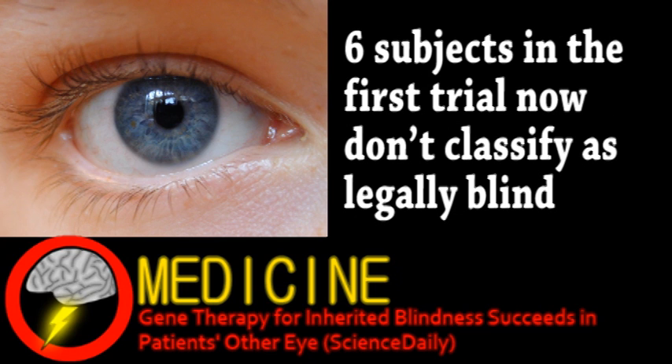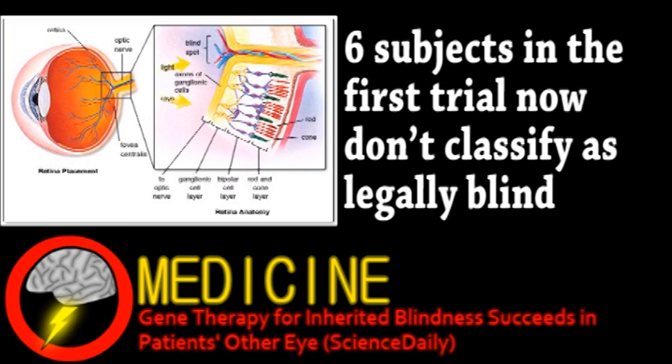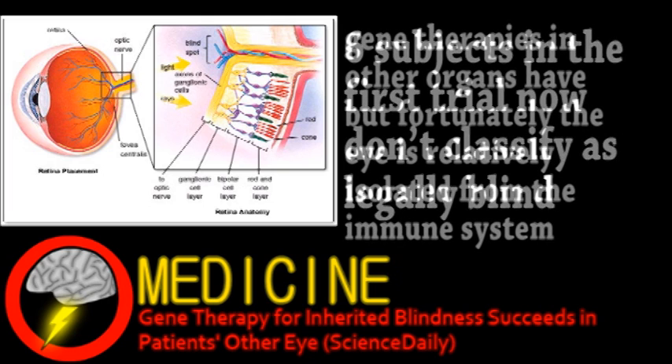This condition is caused by a mutation in a gene that produces an enzyme necessary for light receptors. The reason this has been done one eye at a time was in case the gene therapy provoked an immune response.